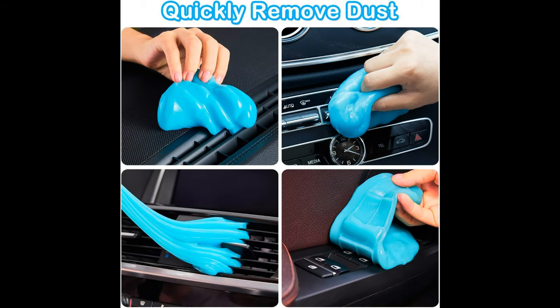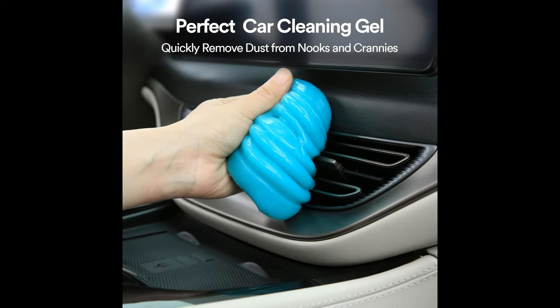Gentle and Safe: the gel is non-toxic and biodegradable, making it safe for both you and the environment. It is also gentle on surfaces, ensuring no damage during cleaning. Cost Effective: say goodbye to buying multiple cleaning tools for different areas of your car.